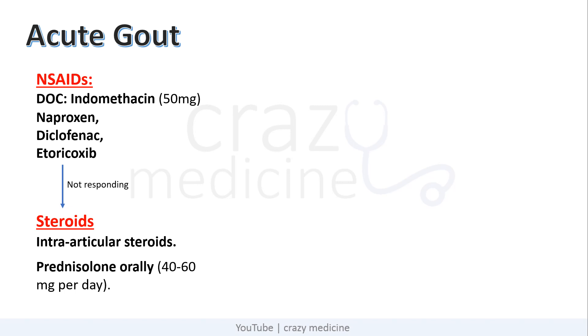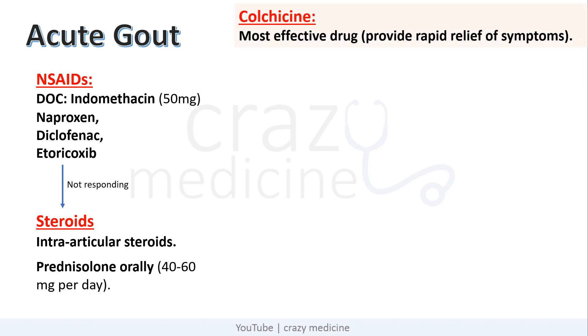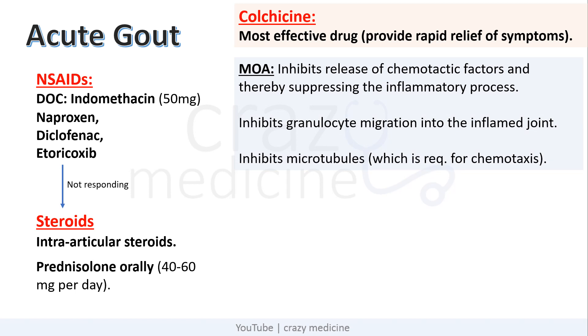The next and very famous drug is colchicine. It is the most effective drug because it provides rapid relief of symptoms, but it is not the drug of choice because of its side effects. The mechanism of colchicine is that it inhibits the release of chemotactic factors, thereby suppressing the inflammatory process. It also inhibits granulocyte migration into the inflamed joint and inhibits microtubules required for chemotaxis. Chemotaxis is the migration of leukocytes required for inflammation to occur, so by inhibiting it, colchicine decreases inflammation.